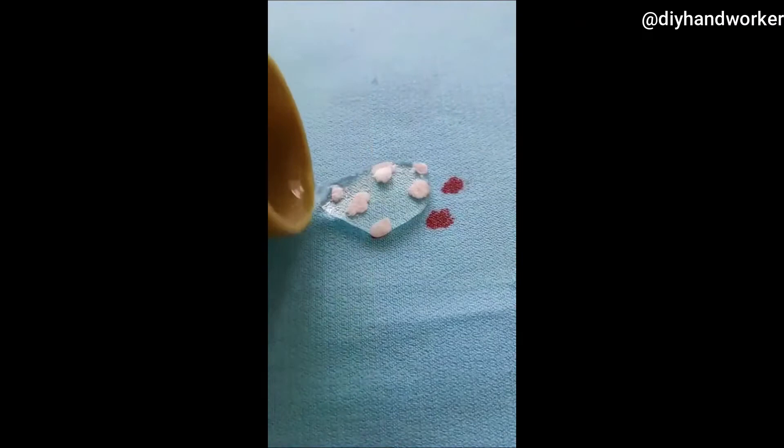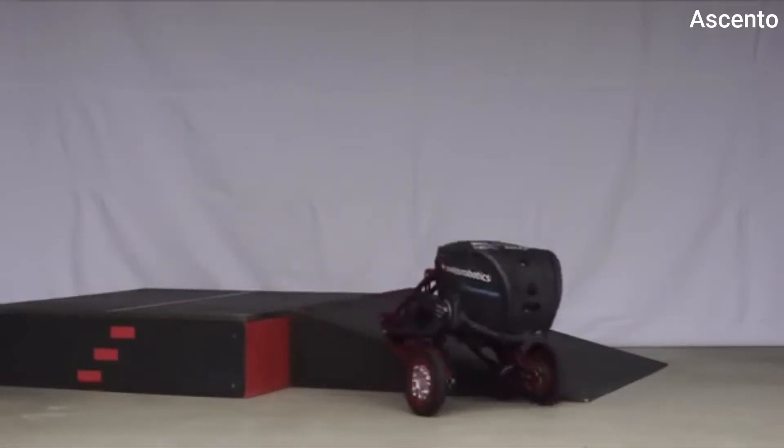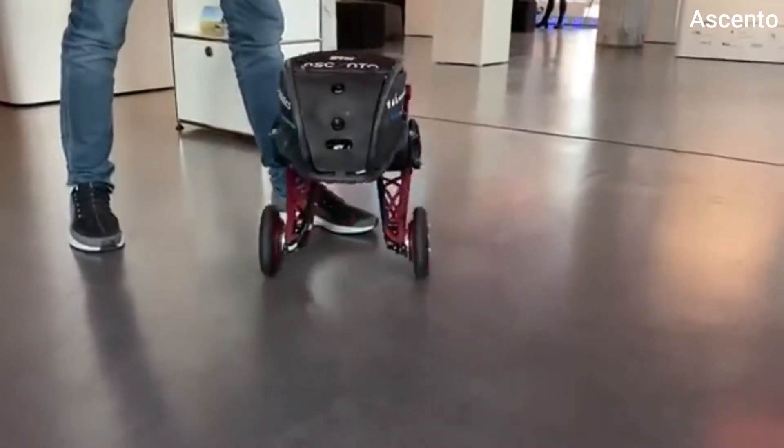This is how hydrogen peroxide helps us to remove blood from clothes. This robot is called Asento, which has adaptive legs and off-road capability.